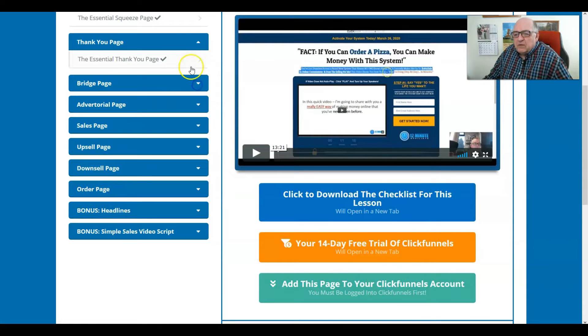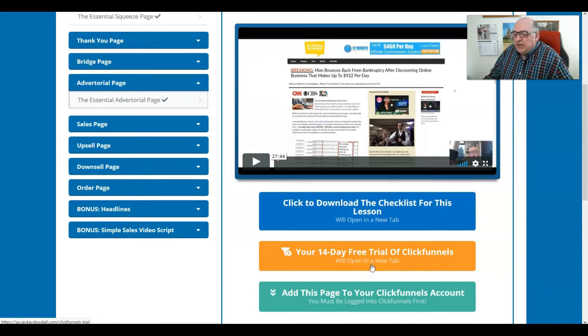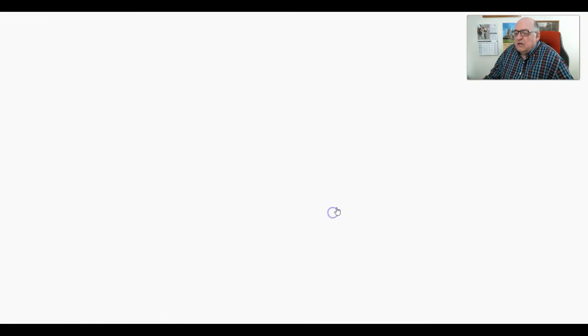The advertorial page has a bit of controversy around it. JK presents that some people will not touch it proverbially with a ten-foot pole, but he goes over the reasons why you may not want to use it morally and ethically, as well as the success you can have using it for a particular purpose. This video is 27 minutes long. He also promotes ClickFunnels since he uses and believes in it, and if you own ClickFunnels you can drop in the template he uses for this page at no charge. Again, a checklist is provided.